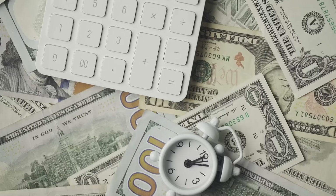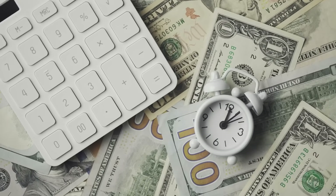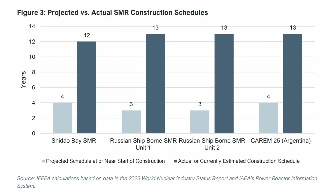On top of that, you get inflation and increases in labour costs. And the issue is not just the cost — the time to completion is much longer than anticipated. For the few cases for which we have data, it took on average about three times as long as planned. Instead of three to four years, it was more like 12 years.